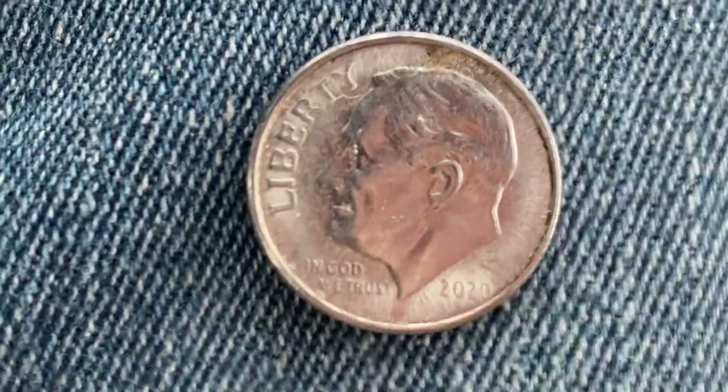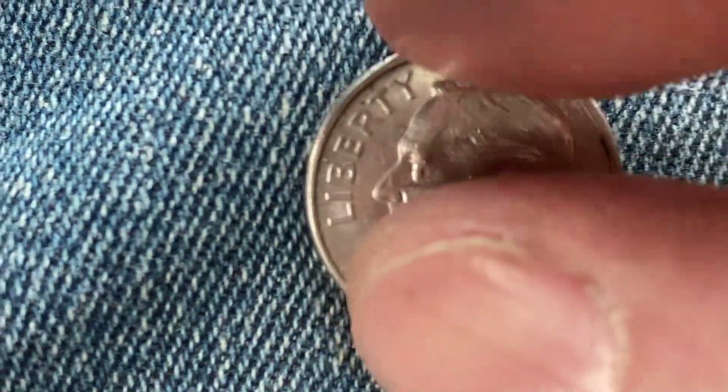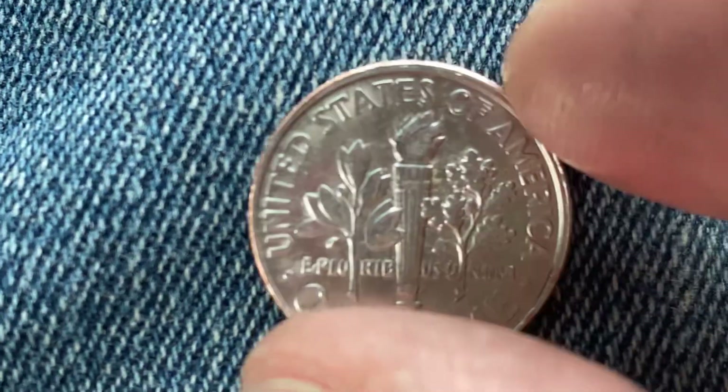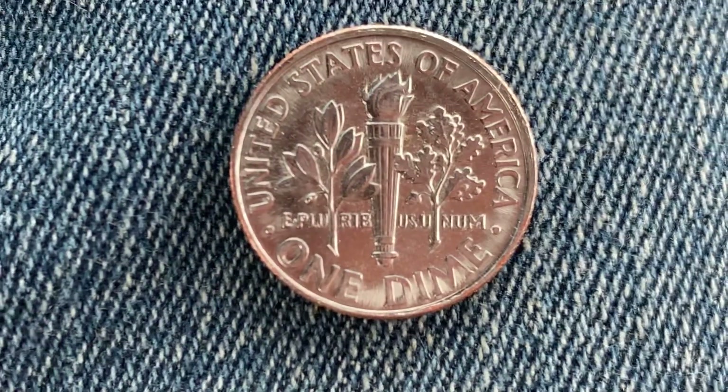So this has been a lovely look at the front of the coin — the obverse, or heads. Now let's take a look at the back of the coin, the reverse or tails, where we see United States of America, E Pluribus Unum, and One Dime.